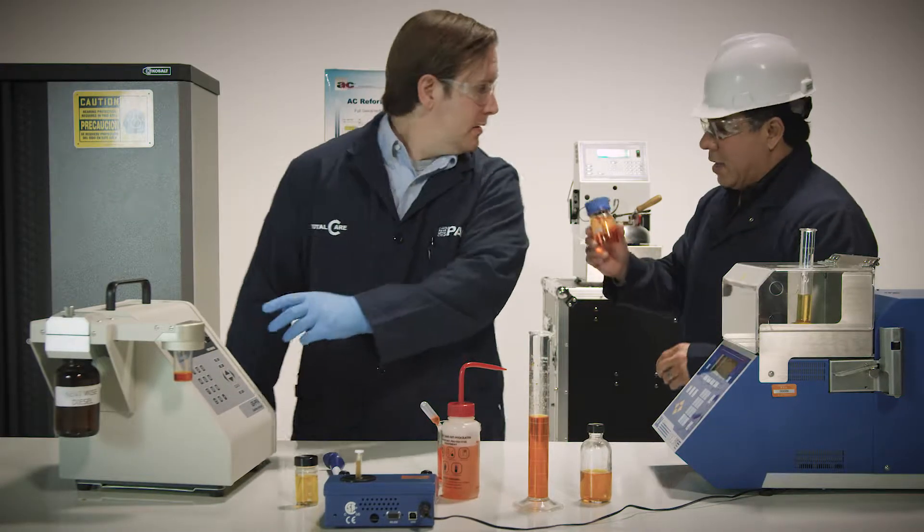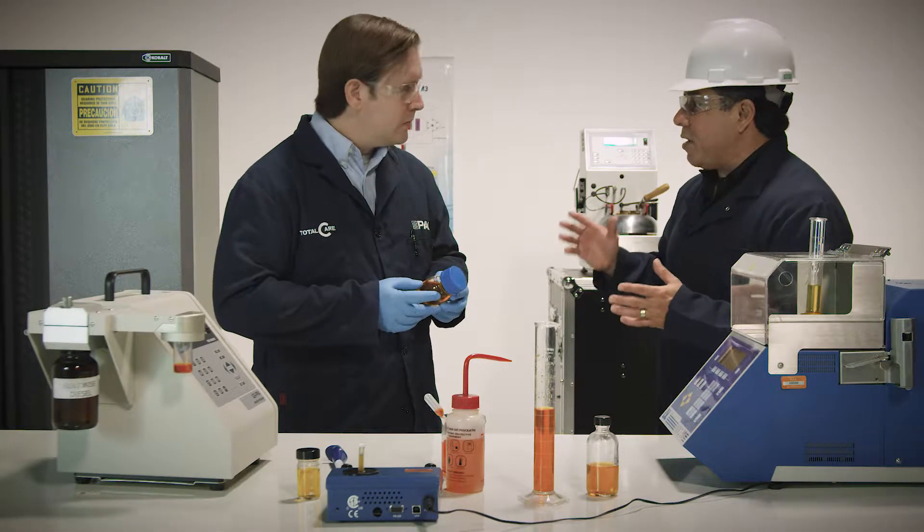Hey Tom. Yeah. I need all the oxygenates, octane, and installation numbers on this sample. Okay. And I need it in 10 minutes because we have to open valve number four. Otherwise we're gonna lose tons of money in the process today. How can I do all these in such short time? That's impossible.